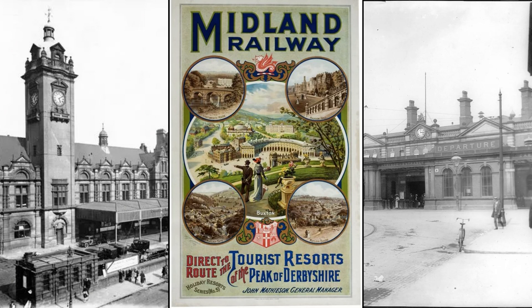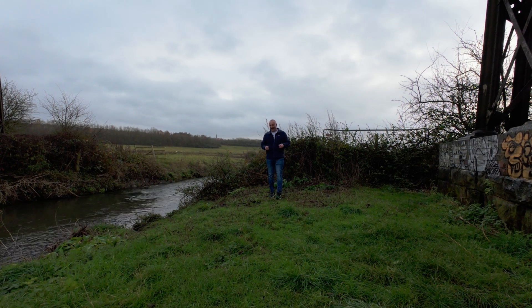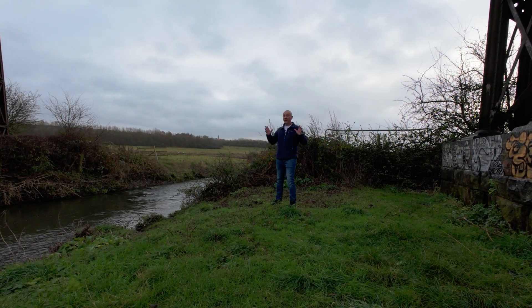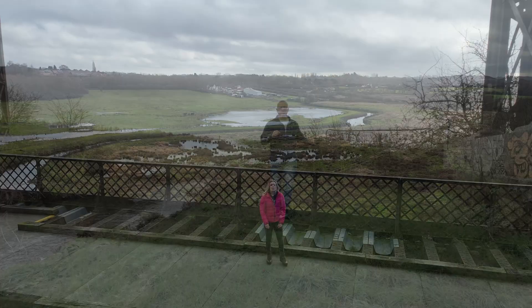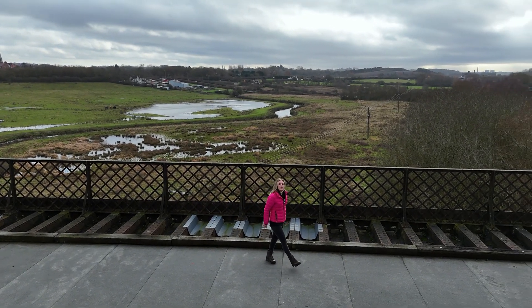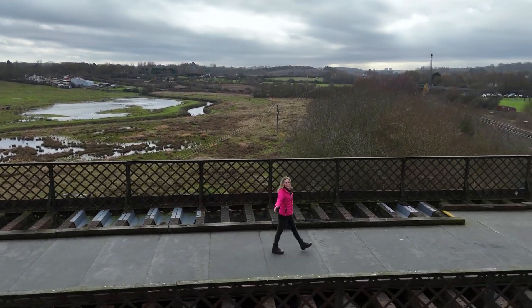But there was a problem. The Erewash Valley was marshy and prone to flooding and littered with extensive mines. Building a conventional railway line through here was practically impossible. But the Victorians didn't do impossible, they did innovative. And the solution was to go over the valley, not through it, with an iron viaduct.